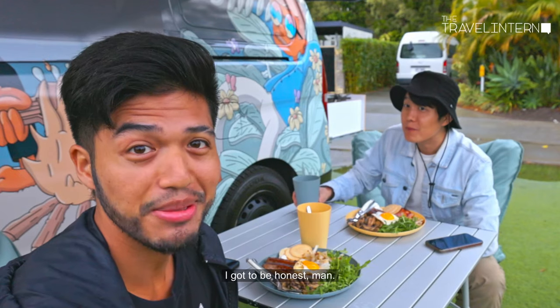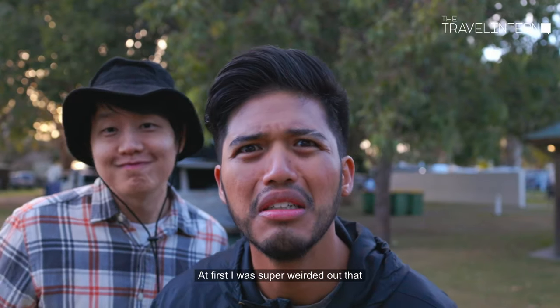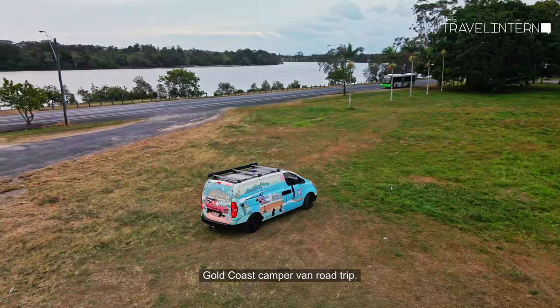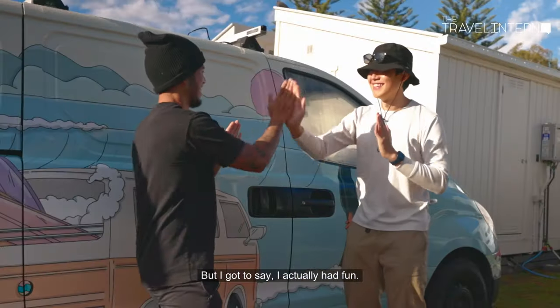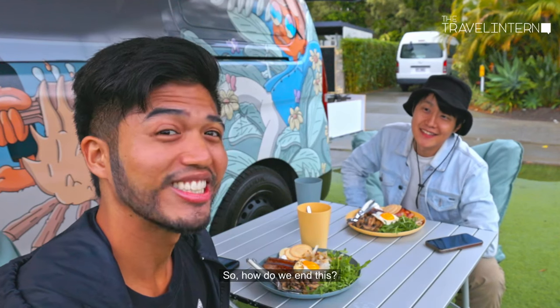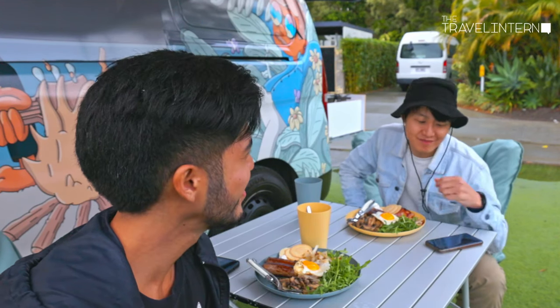Hey Hendrick, I gotta be honest — at first I was super weirded out that it's just the both of us traveling on this Gold Coast campervan road trip, but I gotta say I actually had fun. See, I told you it would be good — never doubt your boss! So how do we end this? Selfie! Selfie!